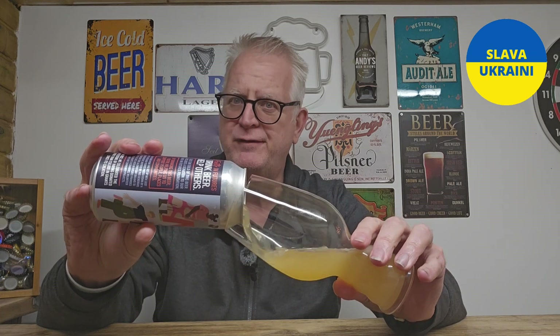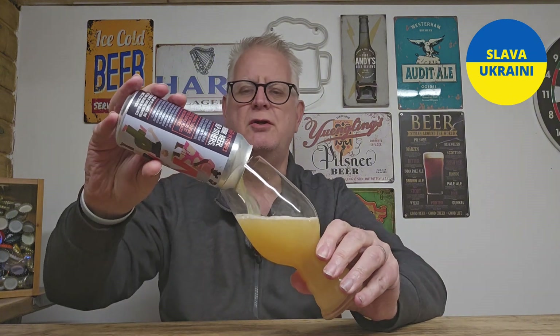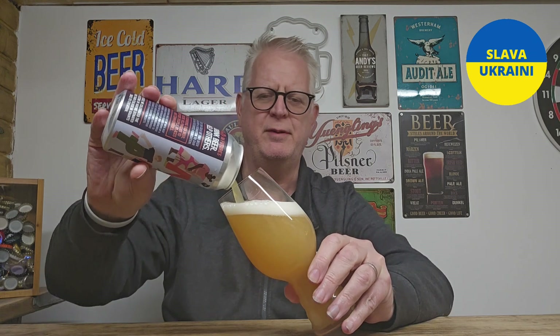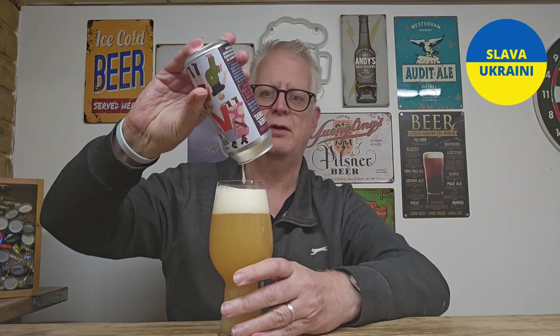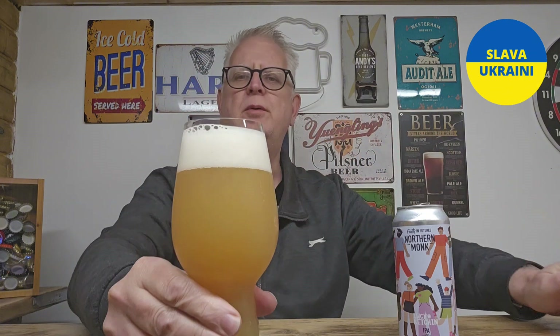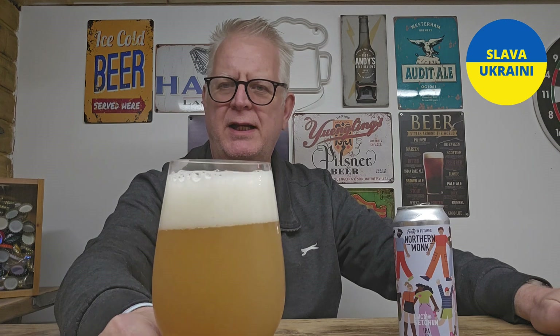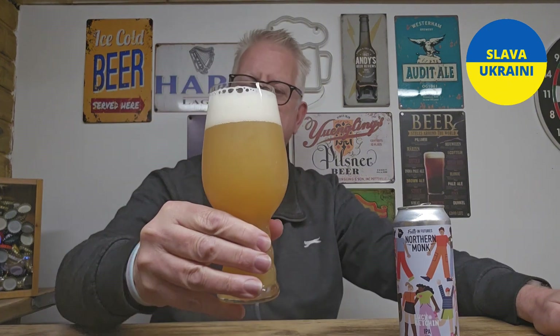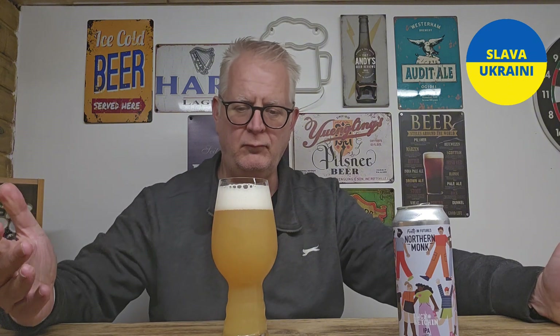I got this from Sainsbury's and paid £3.50 for this one, so it's not an expensive IPA, which always puts me on the back foot if I'm being brutally honest. But it's poured a really nice colour — a really bright, vivid, hazy orange with a lovely creamy head. I've got some large bubbles in there but that head looks really creamy. I would guess there's a lot of oats in this one, and probably wheat as well — I reckon that head might have a little bit of retention to it. It looks good.